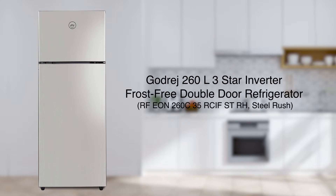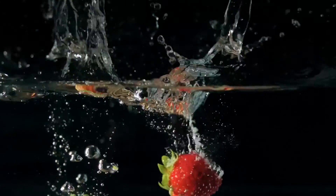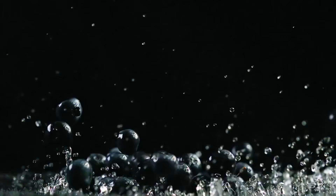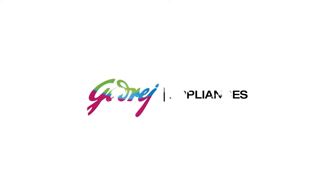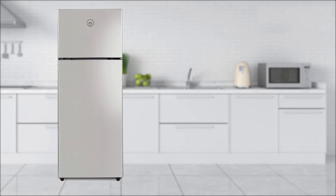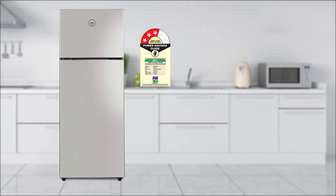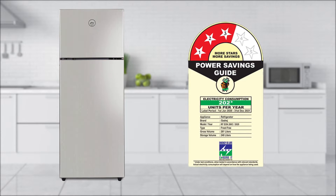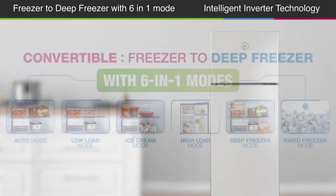Refrigerators that are built and designed to impress. Presenting Godrej's Inverter Frost Free Double Door Refrigerator, available in 260 litres and 290 litres capacity with a 3-star rating, suitable for modern Indian families.